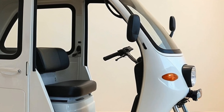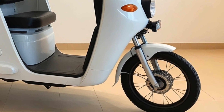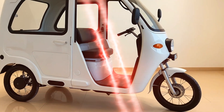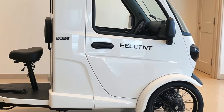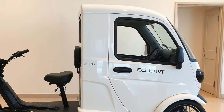Overall, the electric cargo tricycle rickshaw of 2026 represents more than just a vehicle. It symbolizes a shift towards smarter, cleaner, and more inclusive urban transport systems. It is helping to empower micro-entrepreneurs, reduce environmental impact, and reshape the future of small-scale logistics in cities around the world.